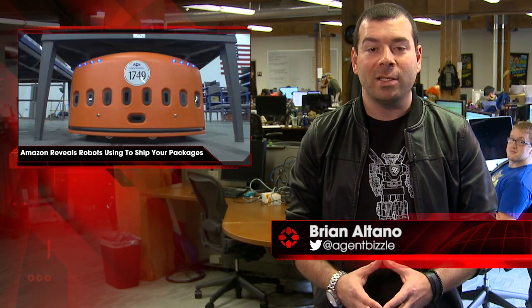I'm Brian Altano and this is IGN News. Amazon's eighth generation of fulfillment center received some new technological advancements, with several robots operating in ten of the online retailer's warehouses across the United States, reports Engadget.